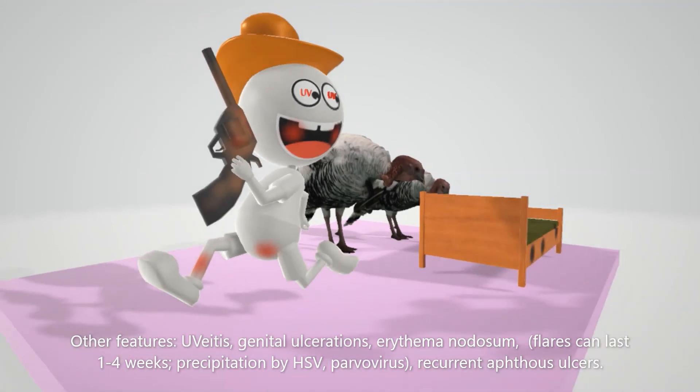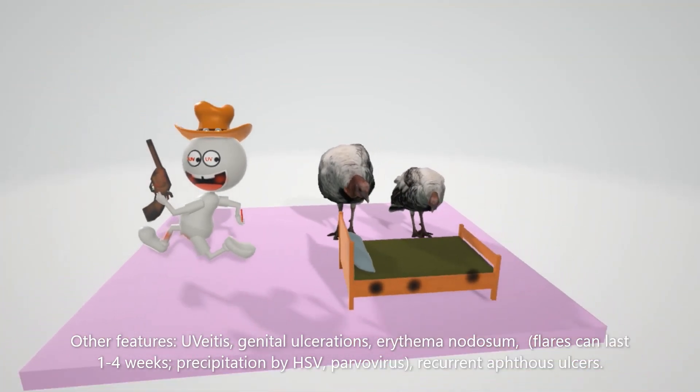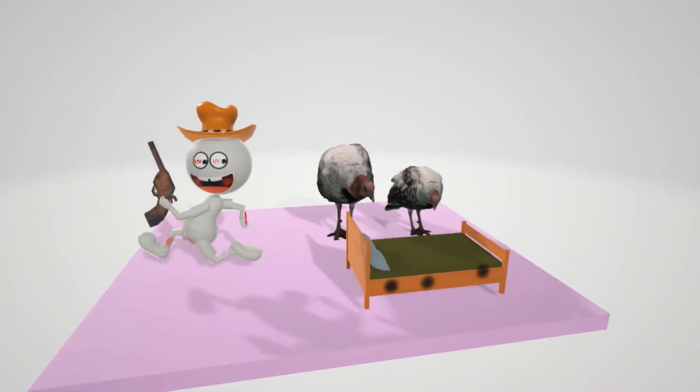As a side point, flares can last one to four weeks, and in general this syndrome can be precipitated by HSV or parvovirus. Finally, we note recurrent aphthous ulcers in his mouth, which are very typical of Behçet's syndrome. Hope you enjoyed the scene on Behçet's syndrome — take care.